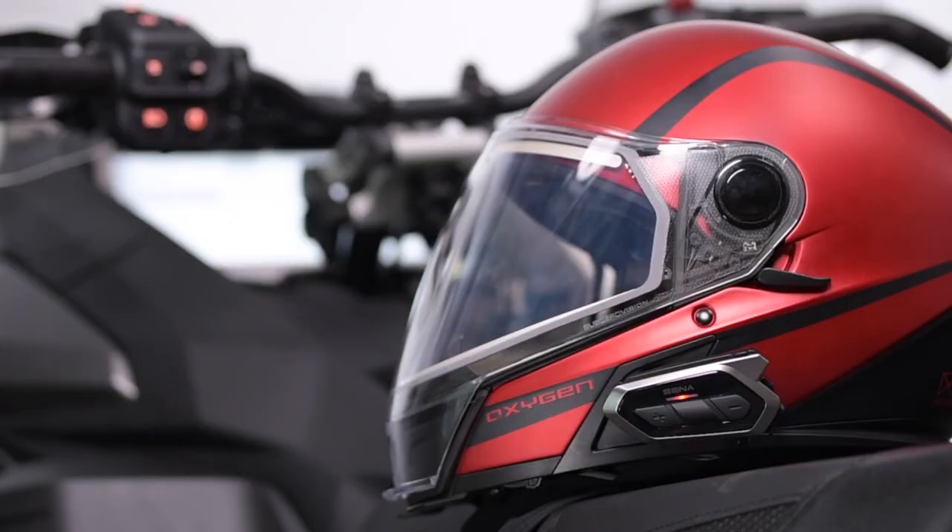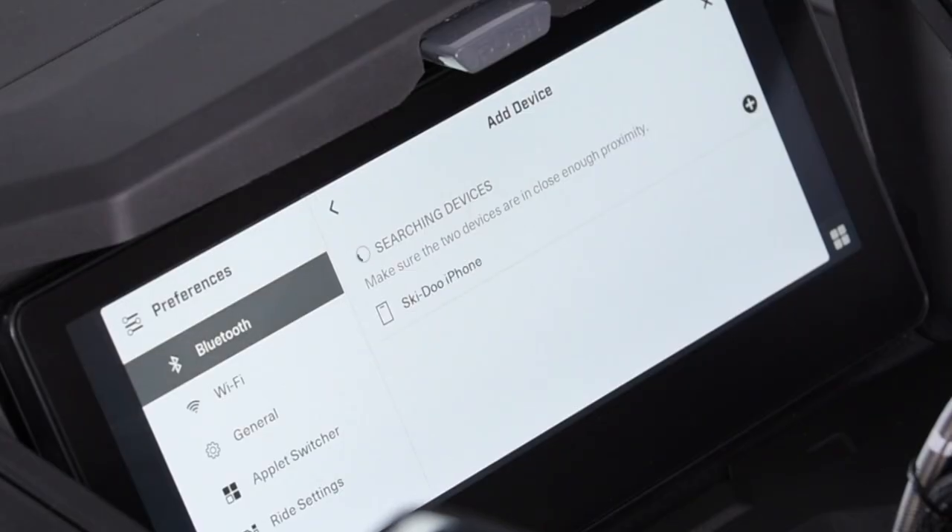To use these additional features, you need to pair both your phone and your headset to your display via Bluetooth. You can only pair both when the vehicle isn't moving. Both pairing processes only need to be done once, as the display will automatically recognize and connect your phone and/or headset the next time.